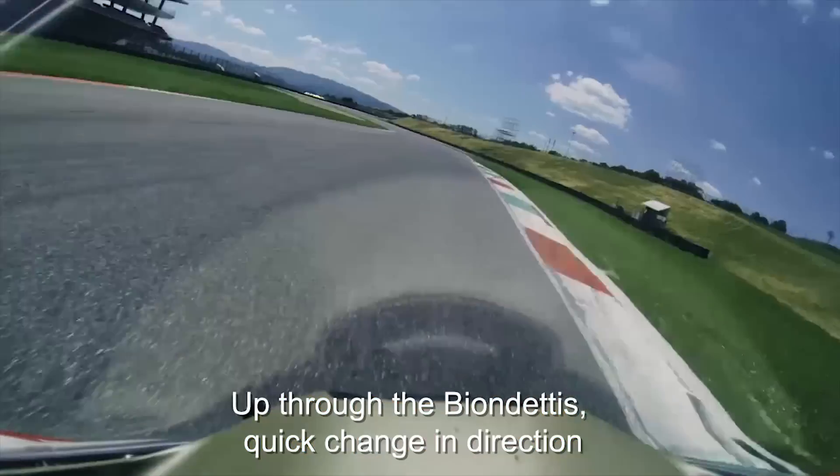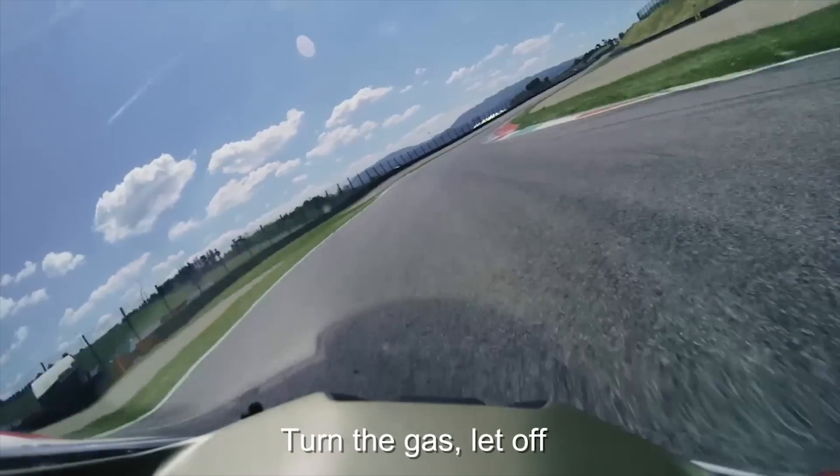Up through the next section and off the Ducati. Quick in the direction change — flick left, flick right, on the gas, let it hop.